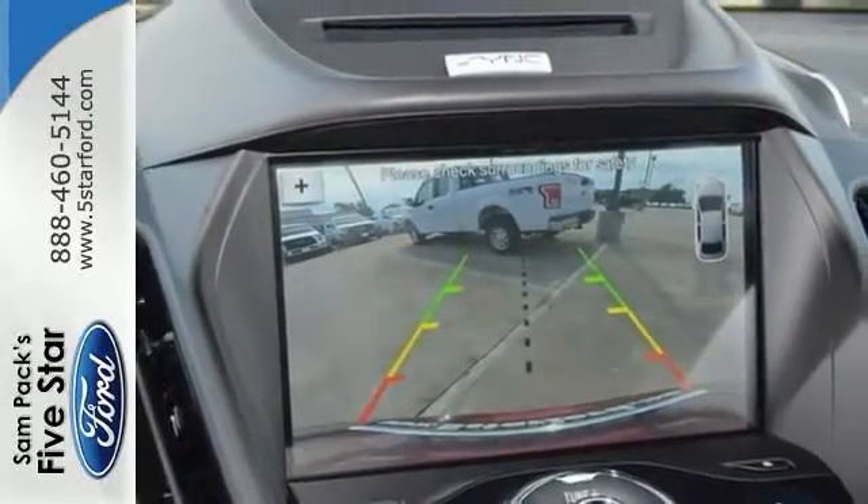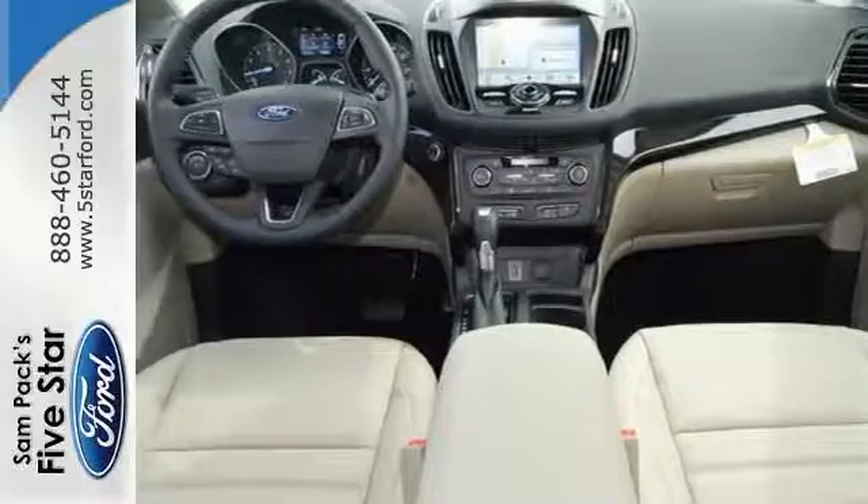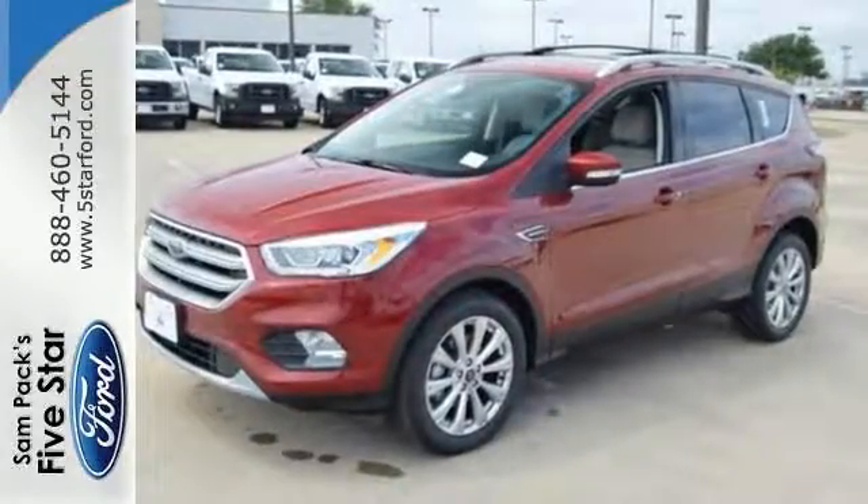Now you could come see it for yourself and take it for a test drive. We know you'll love this Ford Escape Titanium Edition.